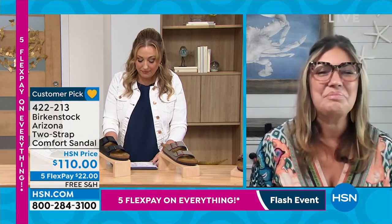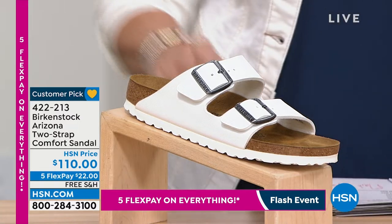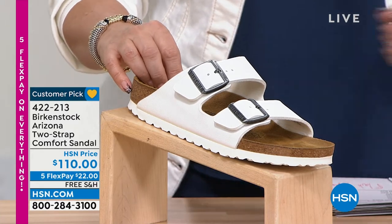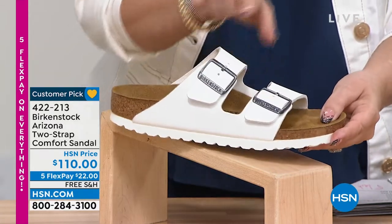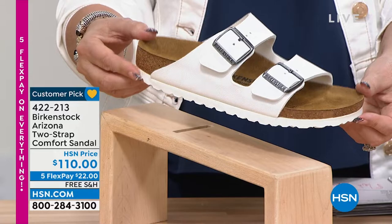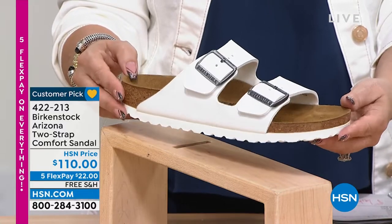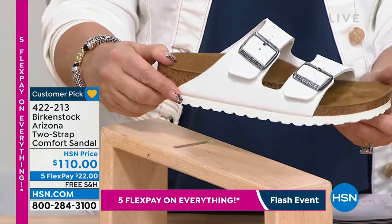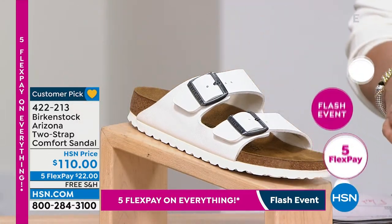We've got four colors available, though some are very limited. Customer pick on hsn.com, 342 reviews, five flex pay, free shipping. Here it is in white. The Arizona is really our most iconic silhouette — that's what everyone knows Birkenstock for, this two-band adjustable-strap sandal. When you think about Birkenstock, this is the shoe that everyone thinks about. I love it here in white with the white outsole and the silver gunmetal buckles — really fresh.